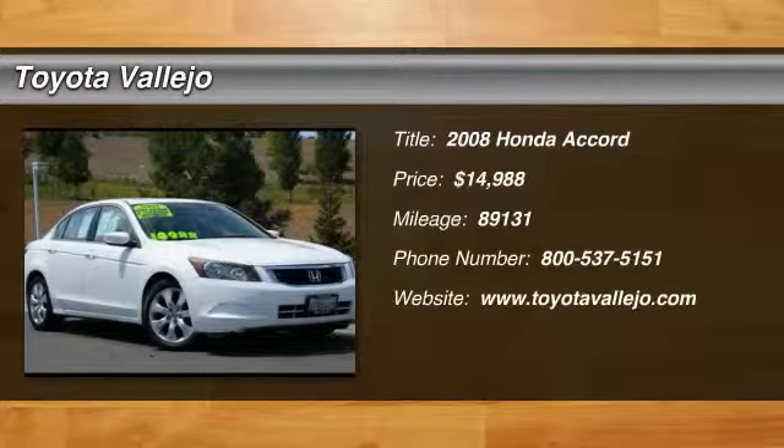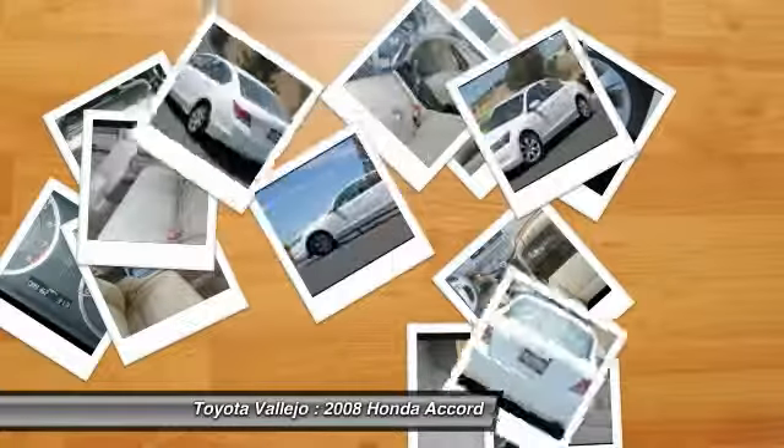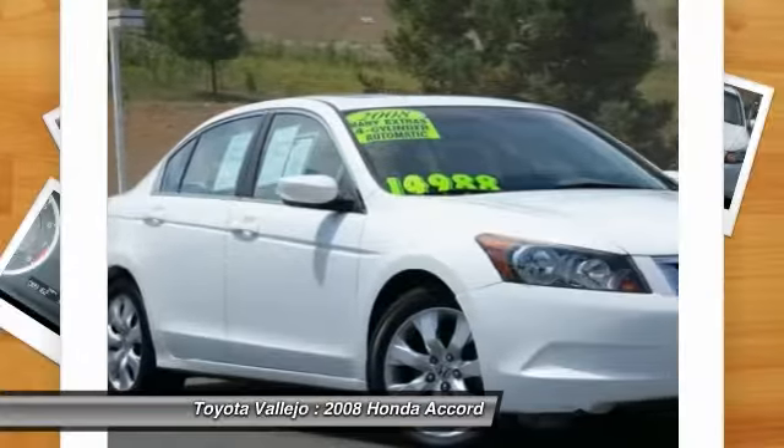Check out this 2008 Honda Accord — 4-door sedan, 2.4L i4 DOHC iVTEC 16V, and five-speed automatic with overdrive.